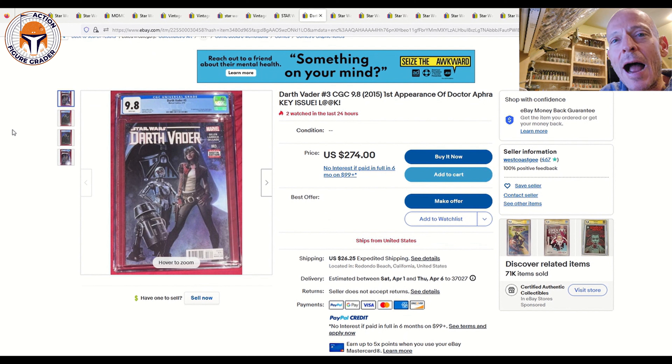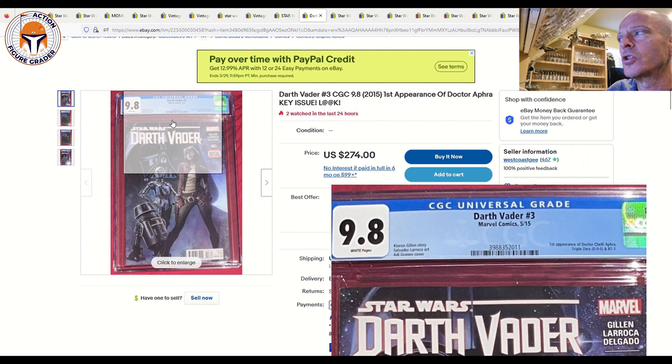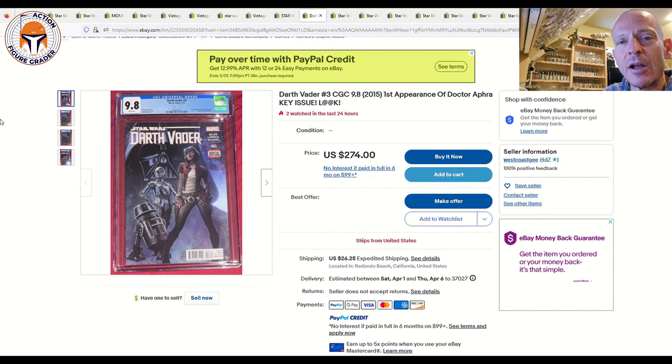Next up is Darth Vader number three — a buy-it-now at $274 with $26 shipping. It's a little high; in an auction it's more like $250, but it does have a make-an-offer option with two watchers. This is the standard cover A, and it's a great book — three first appearances: BT-1, Triple Zero, and Doctor Chelli Aphra. This book is very readily available; every week there are six to eight at auction. I'd wait for an auction, but if you're impatient, maybe offer around $230. The fair all-in price is probably $250 to $275.